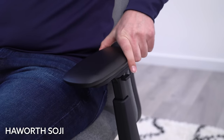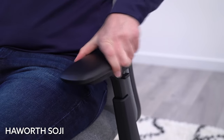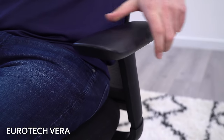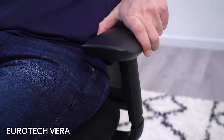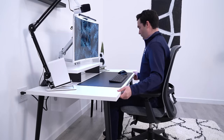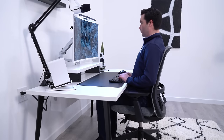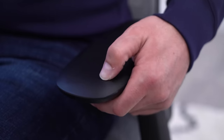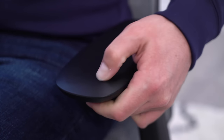Both have four-way adjustable arms, but the ranges on the Soji's are noticeably larger, and this makes a big difference for me personally, because I can't use the Vera's arms at my desk setup the way that I like. I have to work around the arms, whereas the Soji's arms are adjustable enough to work with my setup, so they're much more comfortable in that respect. I also think that you're getting more comfortable arm pads on the Soji — they're a little softer, and they don't have the rounded edges that make your arms slide off the sides a little bit, which I do experience when using the Vera.